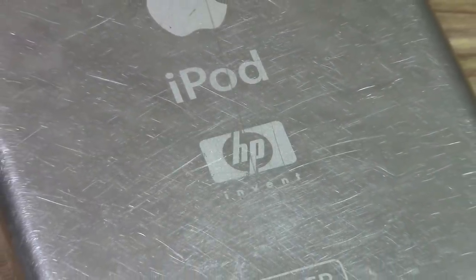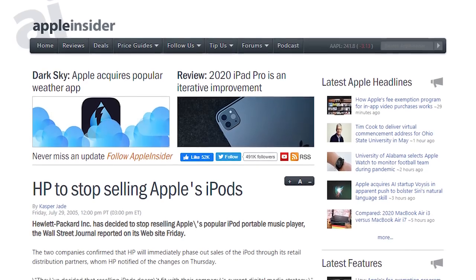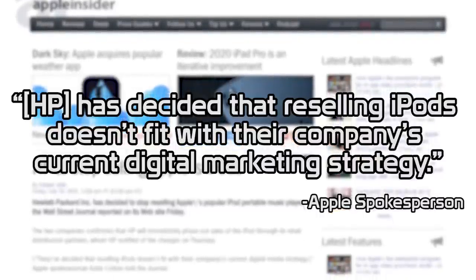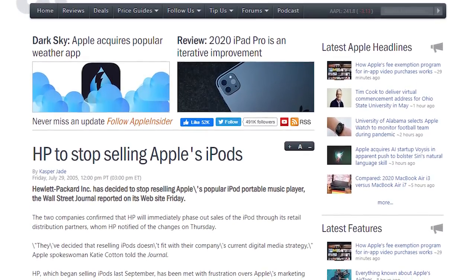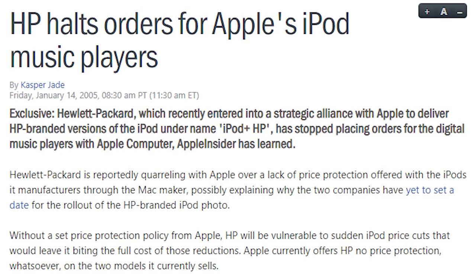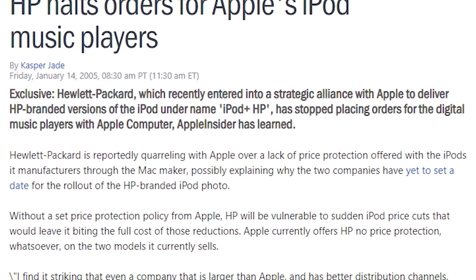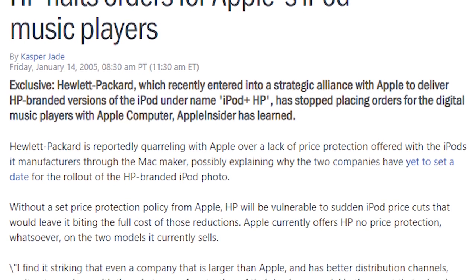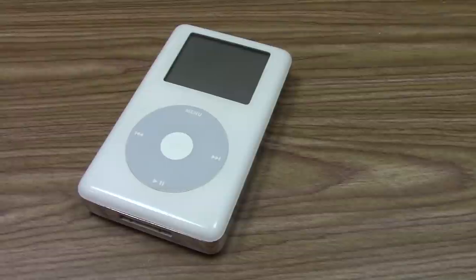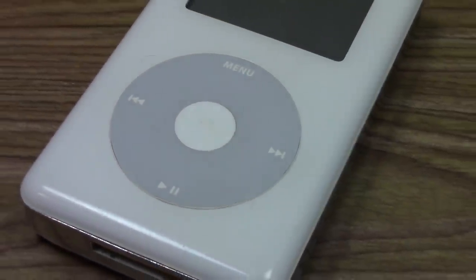Unfortunately for HP iPod fans, this deal only lasted for about 18 months. In July of 2005, HP announced that they were terminating the agreement with Apple. An Apple spokesperson stated that HP has decided that reselling iPods doesn't fit with their company's current digital marketing strategy. But it appears that the reasons for HP canceling this agreement were a bit more complicated than that. In January of 2005, six months before the deal's termination, HP briefly stopped ordering iPods from Apple's warehouse. This was due to frustration over Apple's lack of offering price protection to HP — meaning that if the price of the iPod were to drop after HP had already purchased a batch of them to sell, HP would have to eat the full cost. HP attempted to get Apple to offer them price protection, but this never happened. Despite this, HP resumed ordering iPods from Apple, but ultimately terminated the entire agreement a few months down the road.